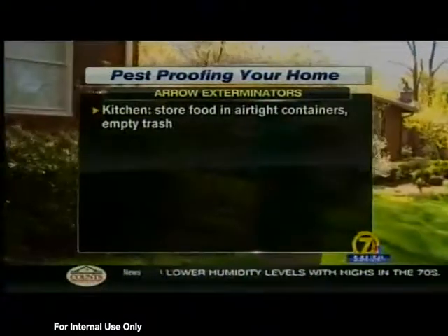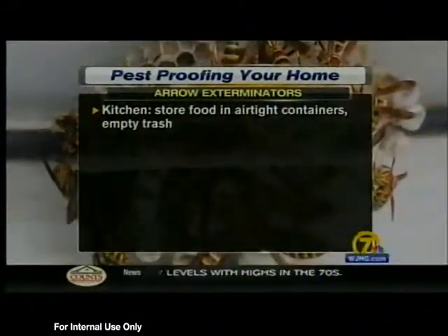When it comes to the kitchen, they say you should store food in airtight containers and empty the trash often.